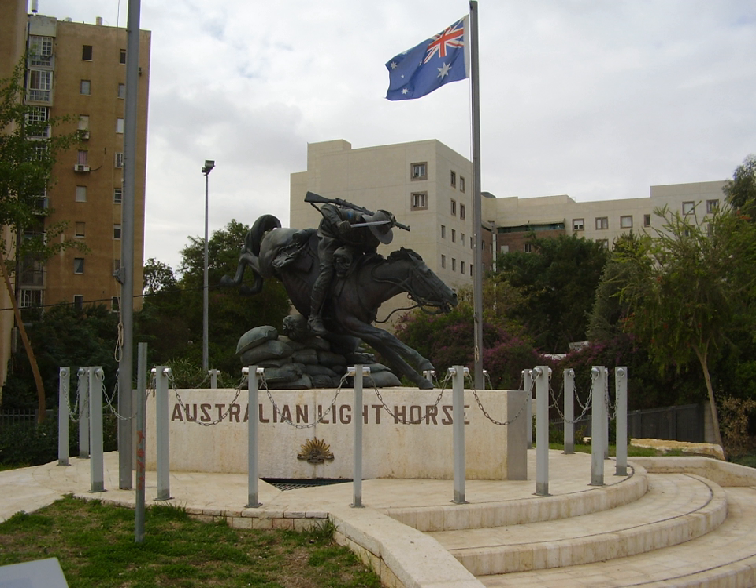The brigade was disbanded in July 1919 when the individual regiments returned to Australia from June to July 1919. As each regiment arrived in the specific home port, they were disbanded.